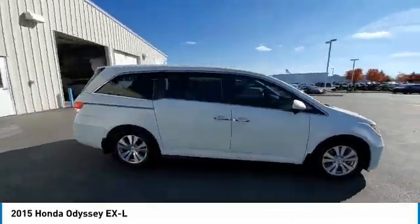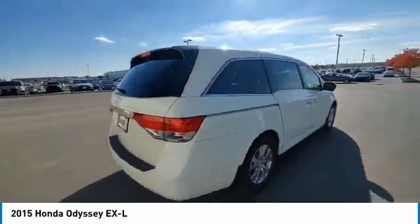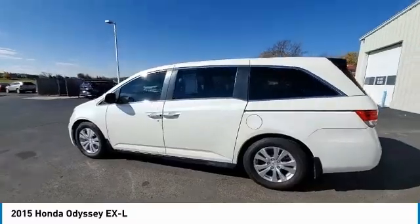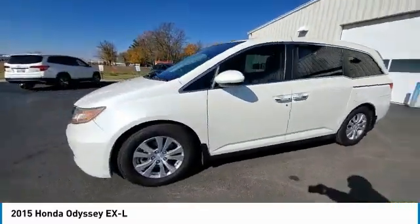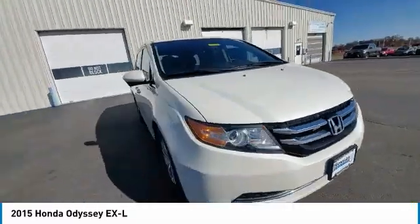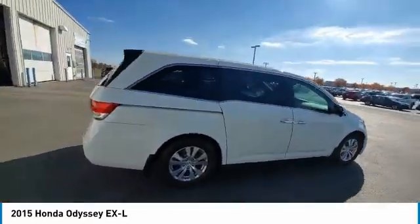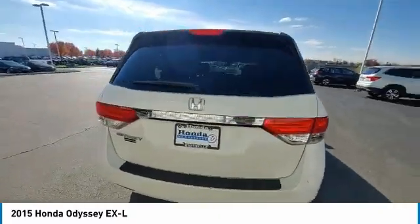This vehicle has less than 95,000 miles. Here are some of this vehicle's great options: electronic stability control, power lift gate, brake assist, traction control, remote keyless entry, power moonroof, four-wheel disc brakes, speed control, rear window defroster, and security system.